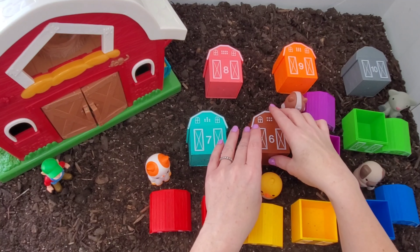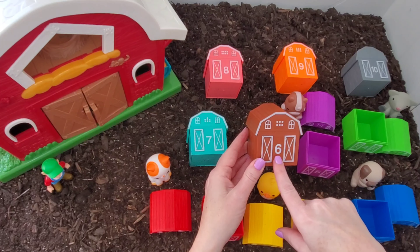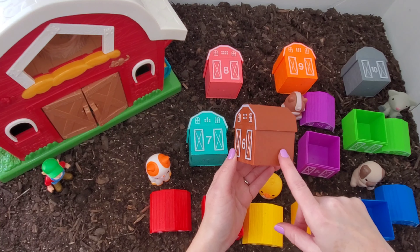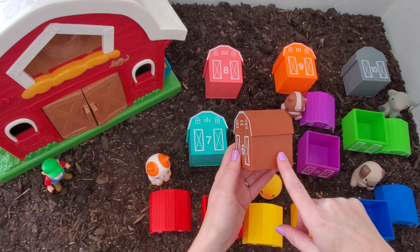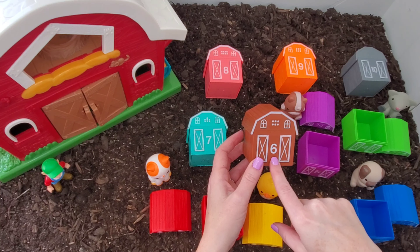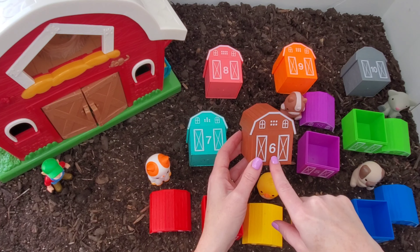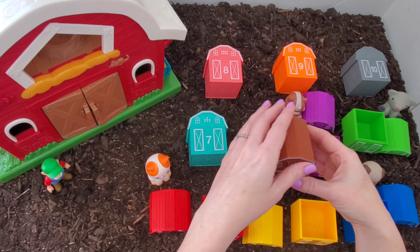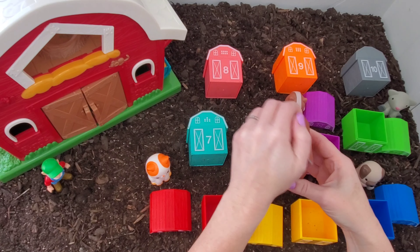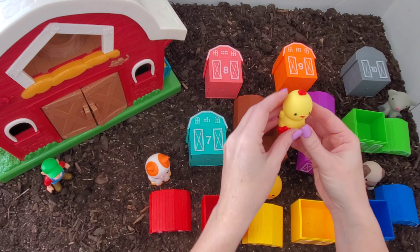Okay, let's go to our sixth barn. What do you think is in number six? And this is a brown barn. What do you think is in here? I'm gonna guess cow again — I think the cow must be in here. Okay, let's see. Oh no! It's a little rooster!